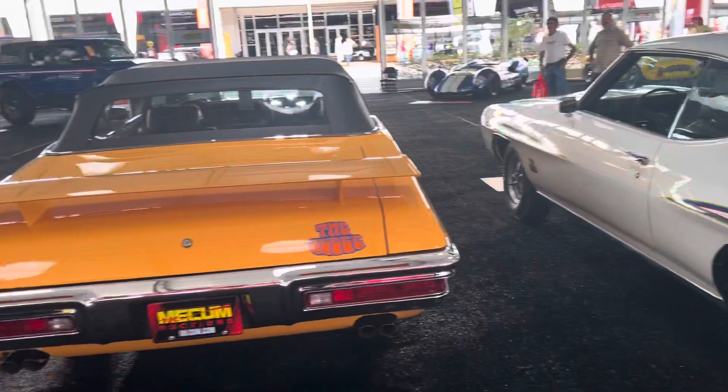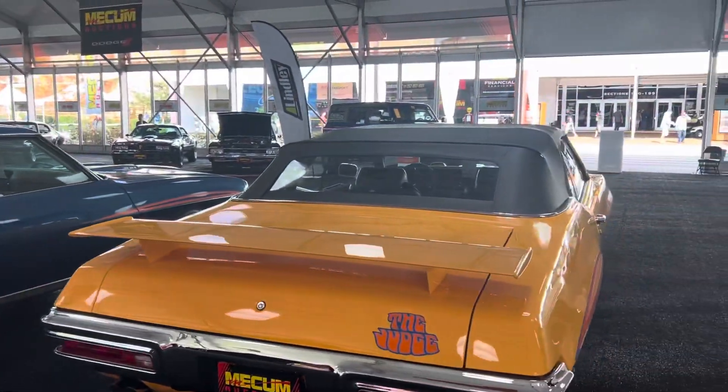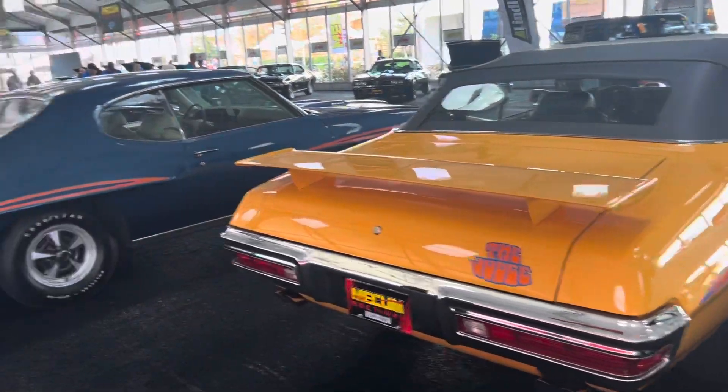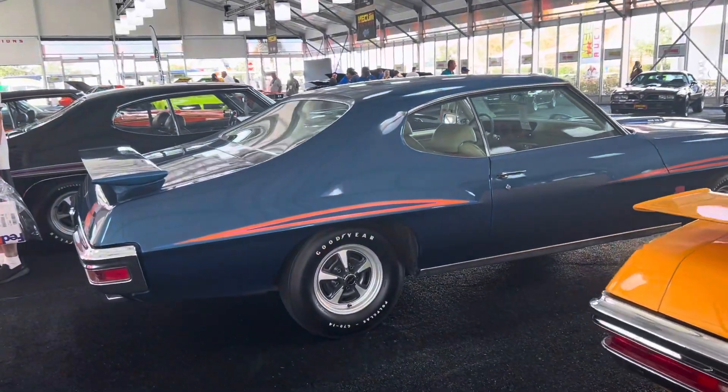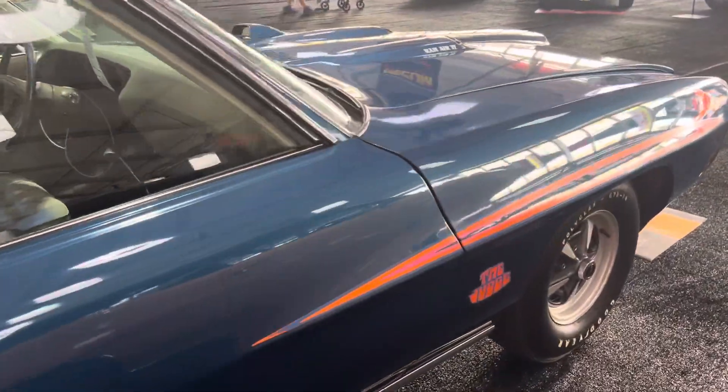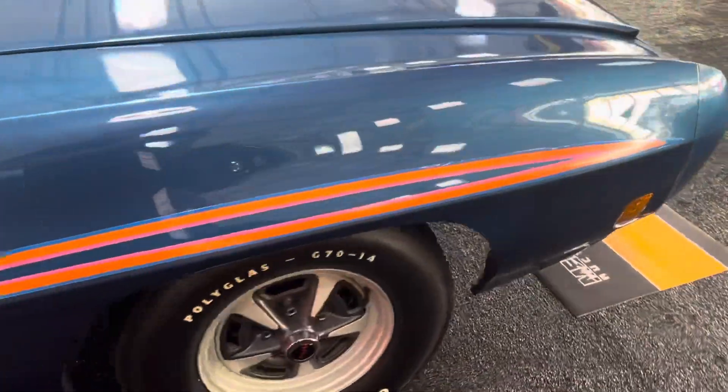Nice. Man, there's a bunch of Judges in the house here. I love it. These cars are just phenomenal. Always been a GTO Judge fan — always wanted a '70.